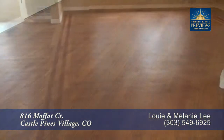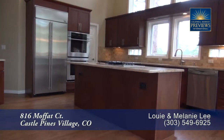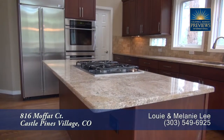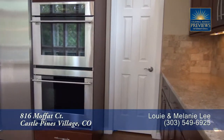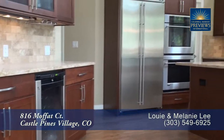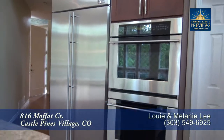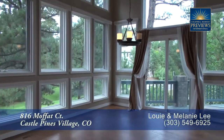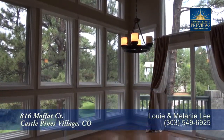Beautiful hardwood floors can be found throughout much of this main level. The kitchen features a large center island that's also a breakfast bar, with stunning slab granite countertops on the island as well as around the perimeter, and a travertine tile backsplash. You'll find lots of storage in the custom cabinets, and there's a full set of high-end stainless steel appliances. The eat-in area overlooks the great room and is surrounded by windows bringing in the amazing setting.